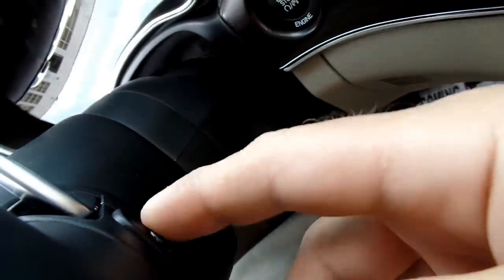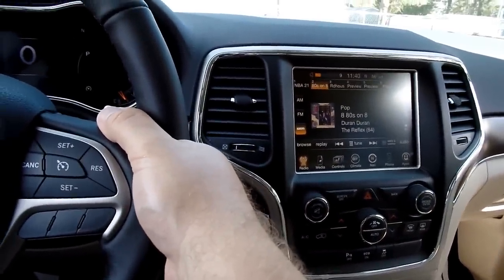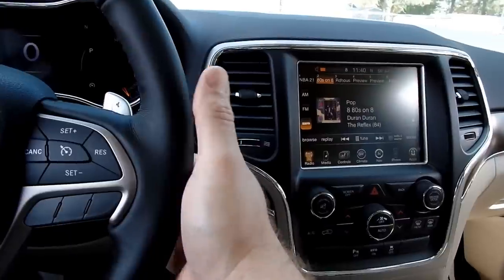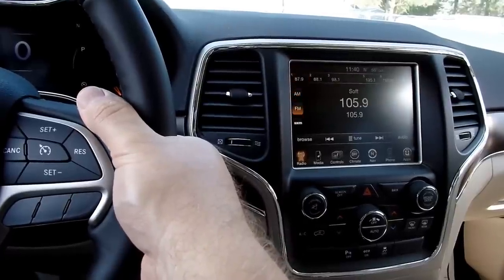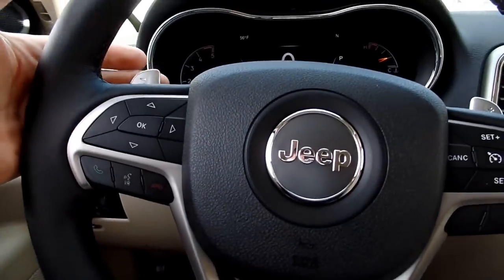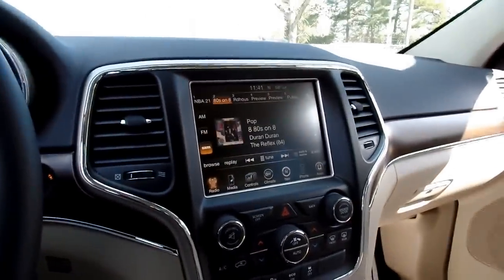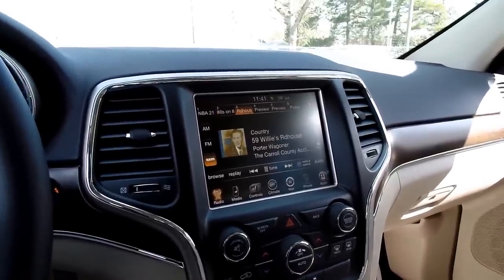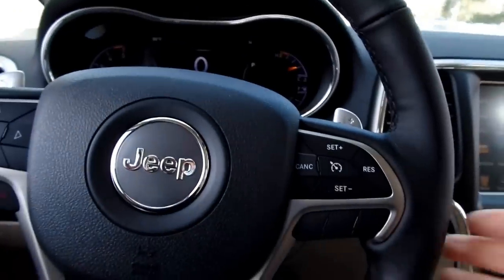Just below that is a toggle with a center button — this is your volume control. I can turn the volume up on the radio and push the center button to cycle through AM, FM, and satellite radio. On the left side of the steering wheel, just below the paddle shifter, I can change stations using the toggle, or push the center button to cycle through the presets. You've got a lot of safety features here to keep your hand on the steering wheel yet have a lot of controls.